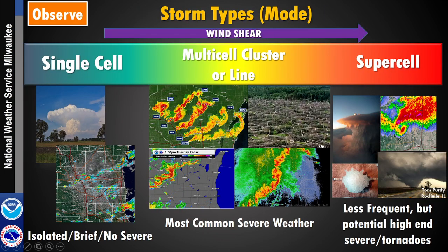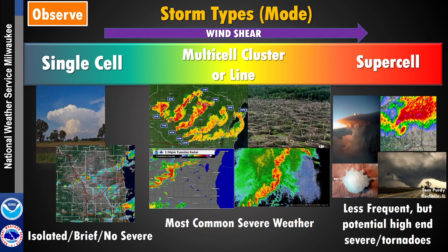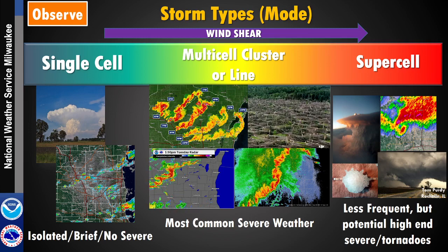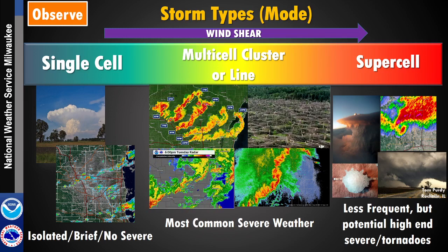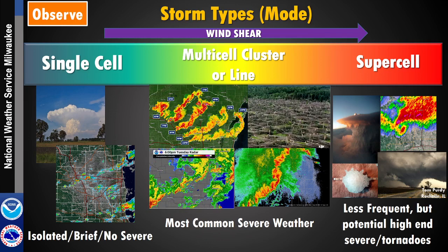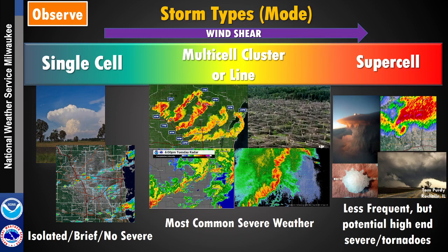Based on all that, the wind shear really helps give us an idea of the type of storm day we'll have. A single-cell day is when a storm pops up and collapses within 30 to 60 minutes. A bit more wind shear and we could have multi-cell clusters or lines of thunderstorms — the most common type of severe weather in Wisconsin — often producing severe winds and hail. When wind shear exists from the ground all the way up through the top of the thunderstorm, we get supercell thunderstorms, which bring long-track tornadoes and extreme hail.